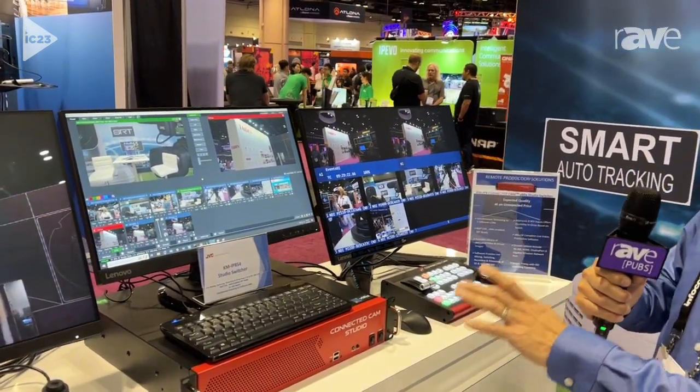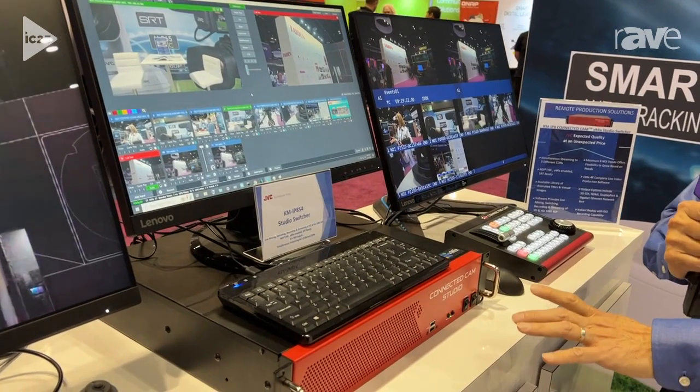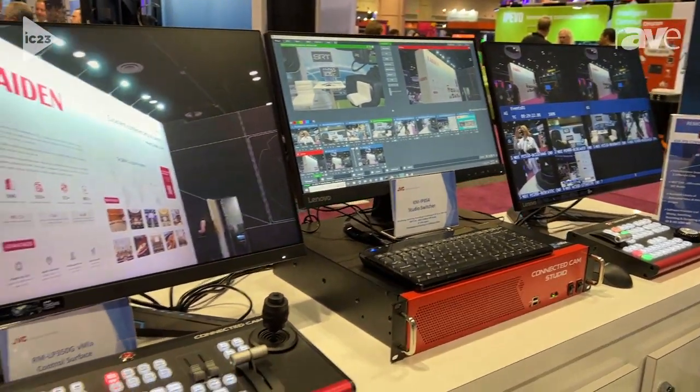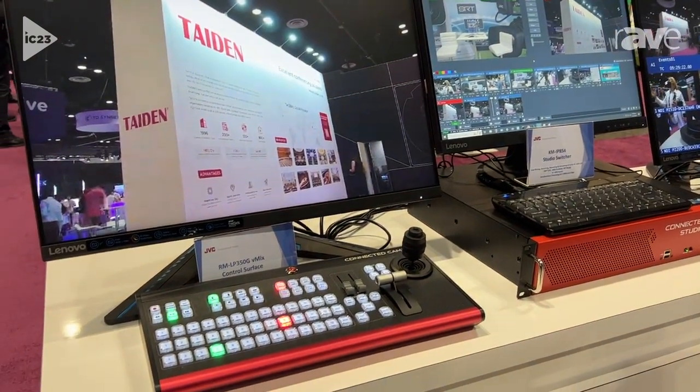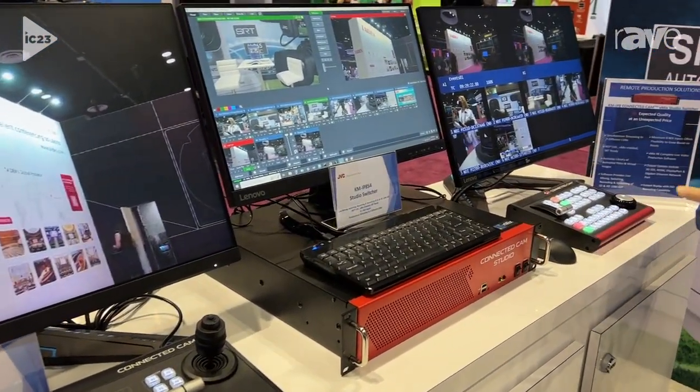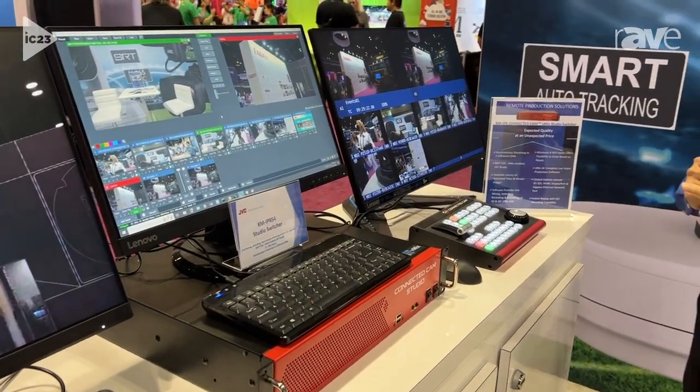Along with the KMIP-8 S4 switcher, we have the control surface for it — an RMLP-350G — specifically designed to be utilized with the V-Mix system.